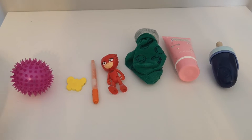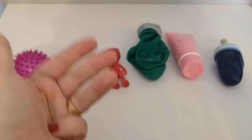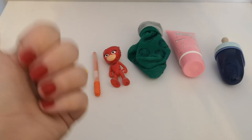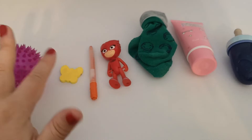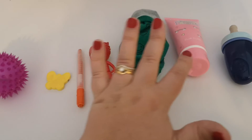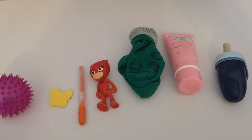Let's check: red, orange, yellow, green, blue, purple, pink. Yes! All the colours of the rainbow — one, two, three, four, five, six, seven. Let's see if we can put the colours in the right order to make a rainbow.